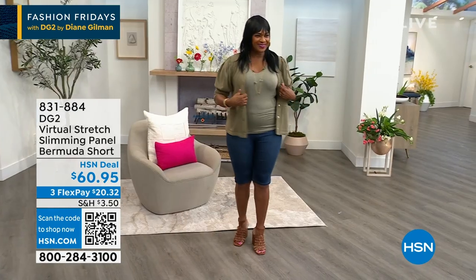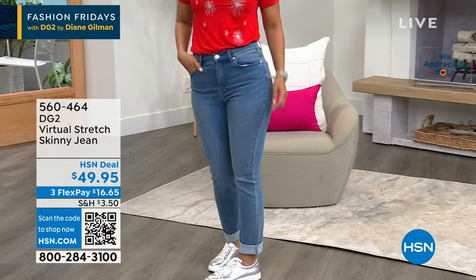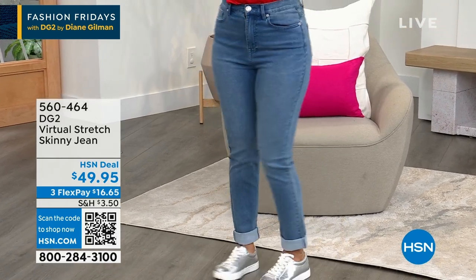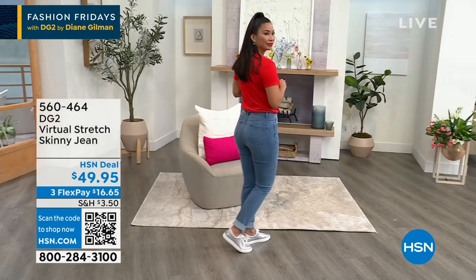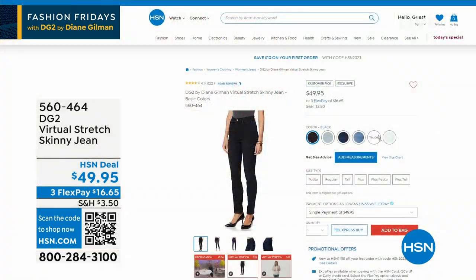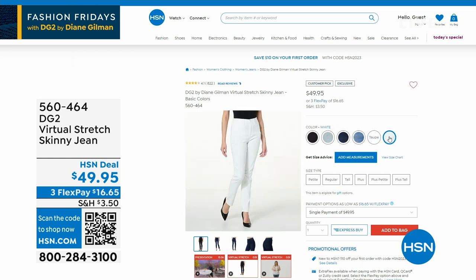Finally, back in stock: skinny jeans. Not just any skinny jeans — Virtual Stretch skinny jeans. I'm wearing these too, and I can tell you these are my personal favorite jean I've ever bought in my life. They are a huge customer pick. They are only $49.95 with over 500 perfect five-star reviews. They're stretchy, they're comfortable, they're amazing. We've actually already started selling out of some colors. I think the white's already sold out. We have white, chambray, indigo, mid-tone, and taupe. The item number is 560-464. Before the show, I went to hsn.com and bought myself a pair of black, and that's what I'm wearing right now.